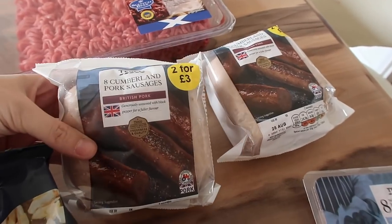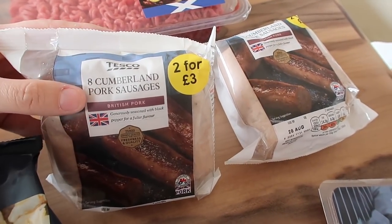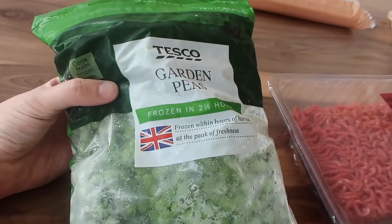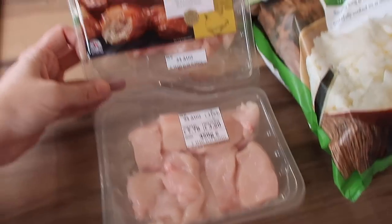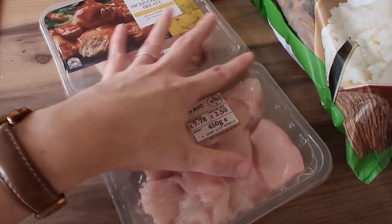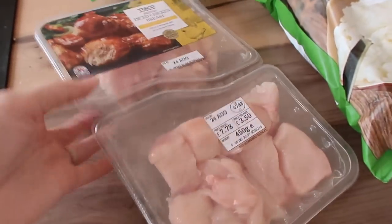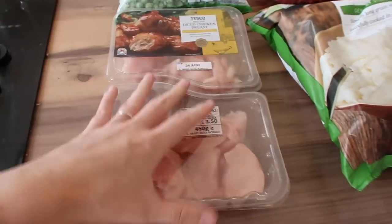I got two packets of the Cumberland pork sausages — those were two for £3 so I got two packets. I got a packet of frozen garden peas for dinners this week. I also got this pack of two sections of diced chicken breasts. These are really handy because they're already sectioned into two parts so you can just use what you need. That is 450 grams between the two packets.